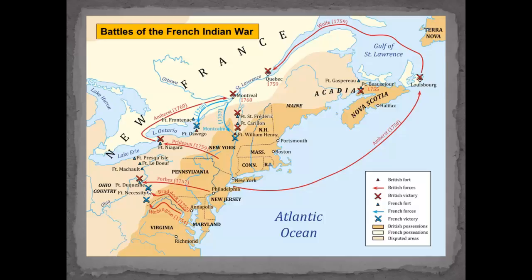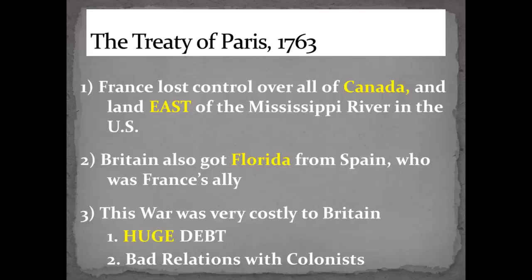The British and the French met in Paris in 1763 and signed an agreement where France lost all control over Canada and all land east of the Mississippi River. They still kept some land west of the Mississippi — that was called Louisiana, all the way down to what we call New Orleans today. The United States would later buy that in the early 1800s.